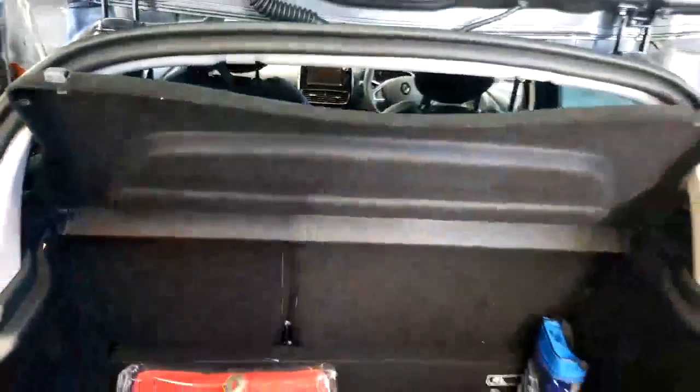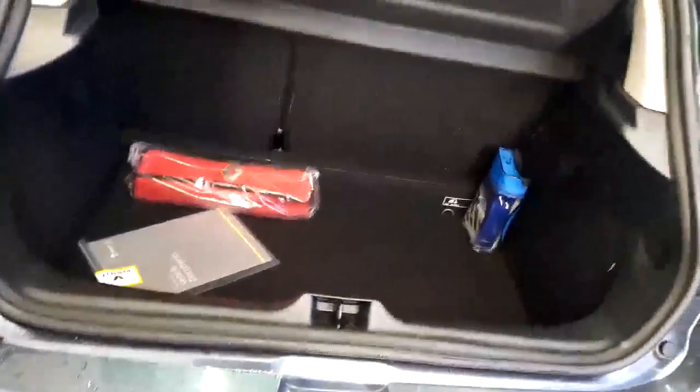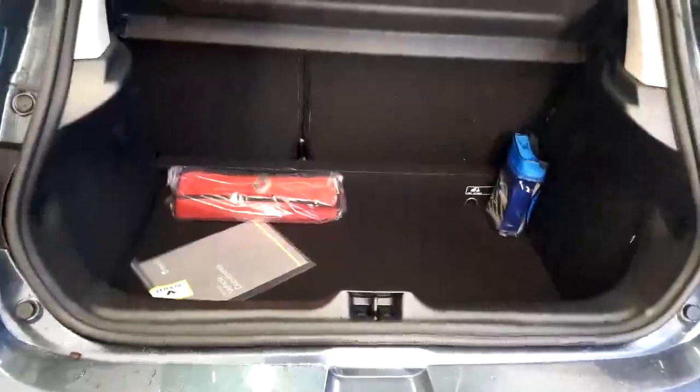Just into the boot of the vehicle — as you can see it's a nice deep boot on these. Split rear seats, parcel shelf across the top. They're very popular because they are quite deep boots and you can get quite a lot in.